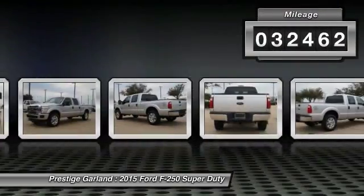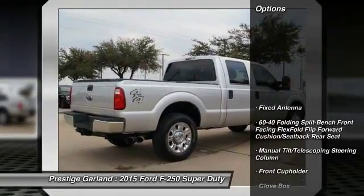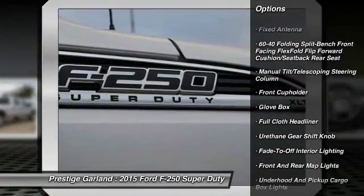This vehicle has less than 35,000 miles. Here are some of this vehicle's great options: stability control, traction control.